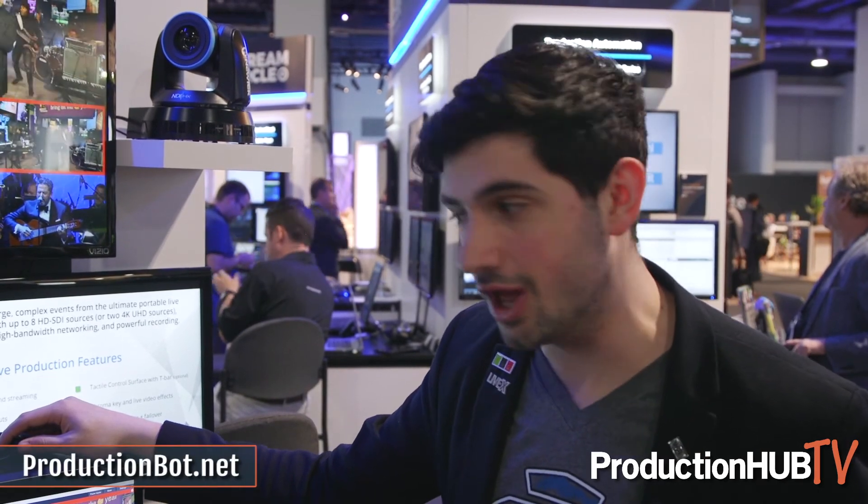If you're interested in more information, you can head over to productionbot.net. This is Nick Walsh — have a good one.